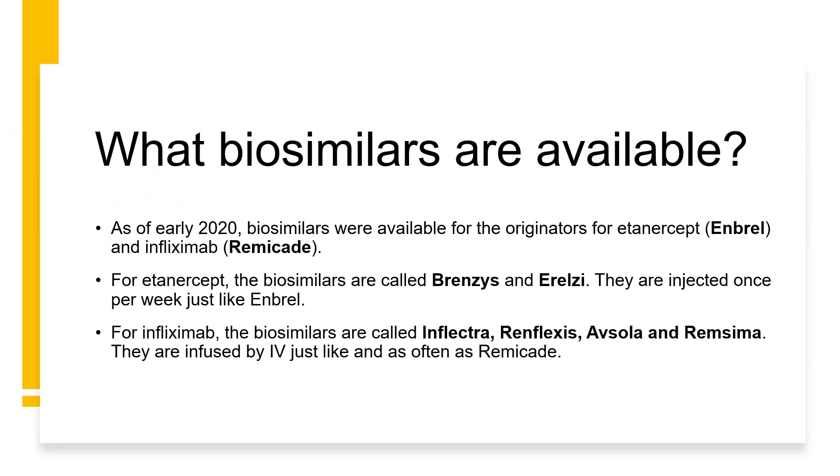There are a number of different biosimilars on the market now. As of early 2020, particularly in Alberta, we had biosimilars available for etanercept — the originator being Enbrel — and infliximab, with the originator Remicade. Both those medications had been around at that point for just over 20 years. For etanercept, biosimilars are called Brenzys and Erelzi. For infliximab, there are a number of biosimilars: Inflectra, Renflexis, Avsola, and Remsima.